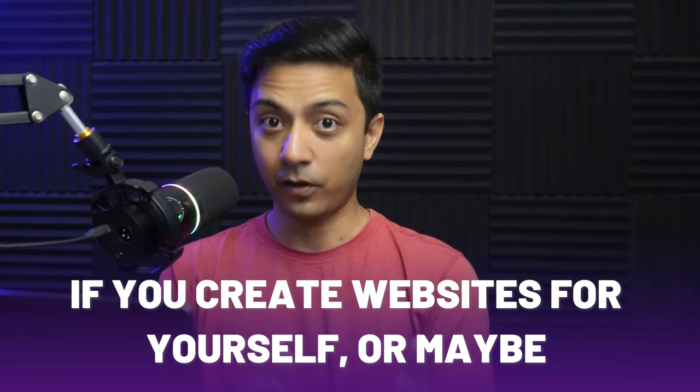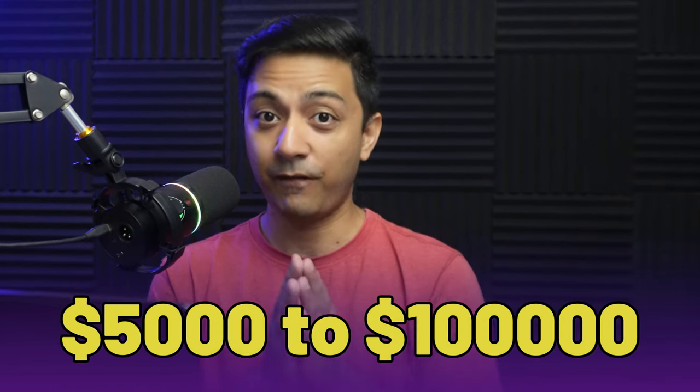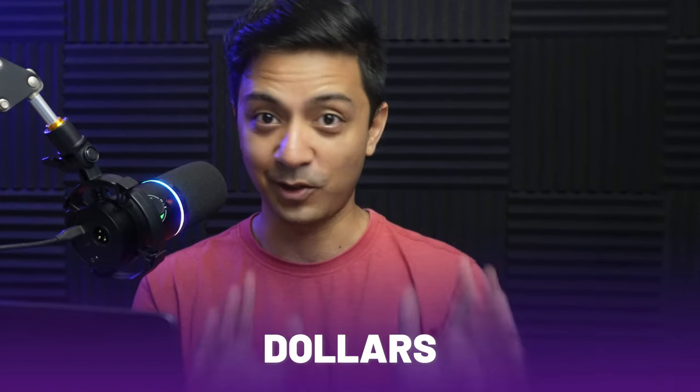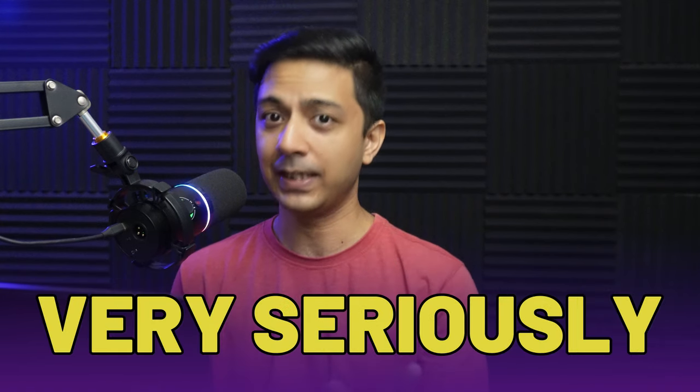If you create a website for yourself or maybe for a client, then this one mistake can cost you $5,000 to $100,000. So if you have a website, make sure you take this one thing very seriously — and that is image copyright infringement.